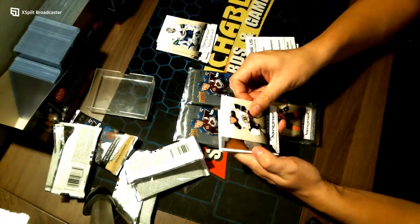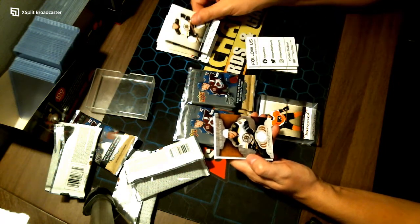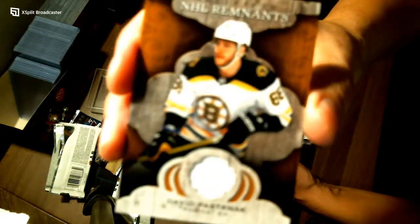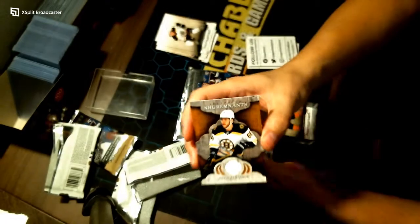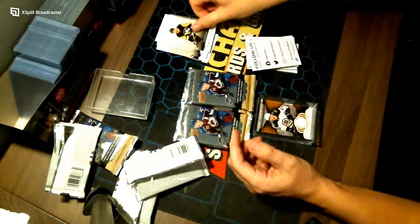Oh, nice — an Aurum card? No, it's an NHL Remnants card — going to your Boston Bruins, David Pastrnak. Oh, that is a nice card. Congratulations Boston! That's a filler and a base card.